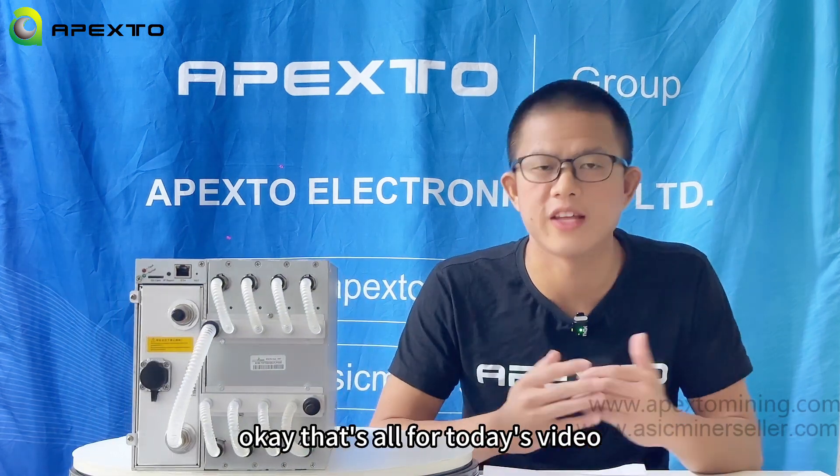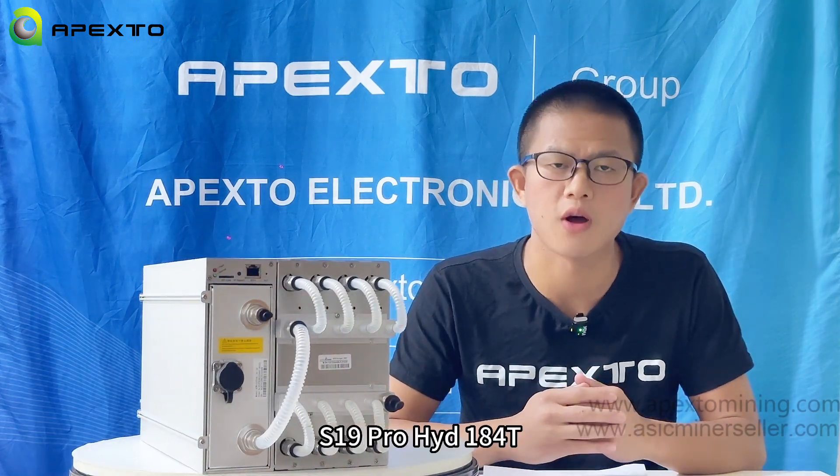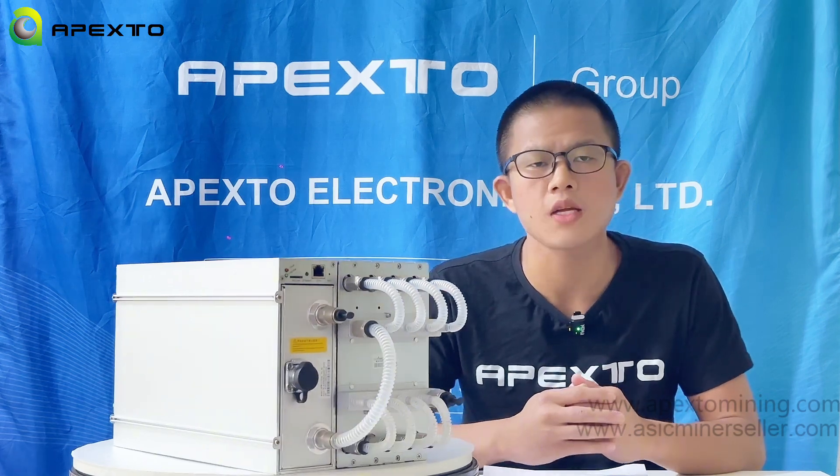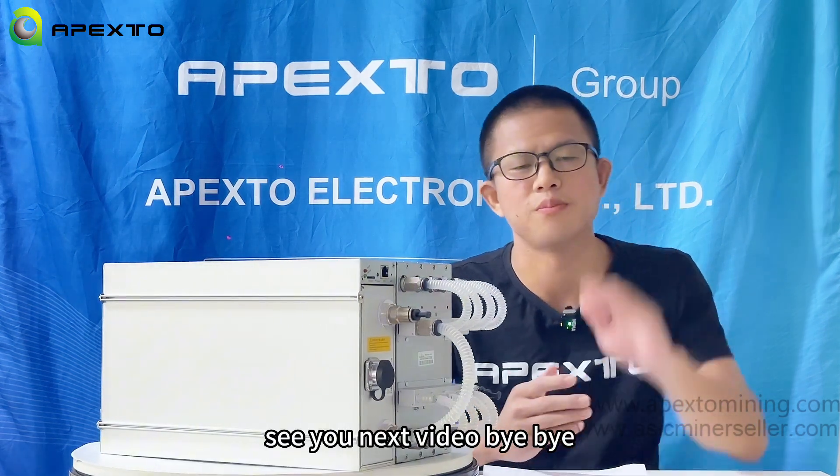Okay, that's all for today's video. What do you think of this Ant Miner S19 Pro Hydro, 184 Terahash? Welcome to leave your comments. See you in the next video. Bye-bye.